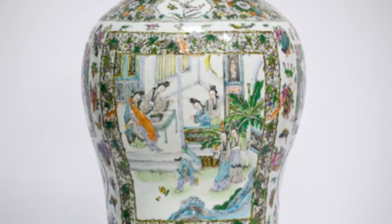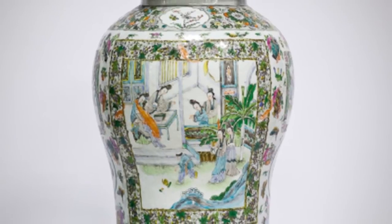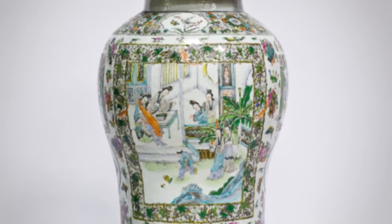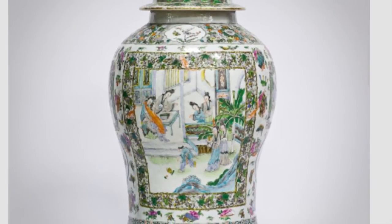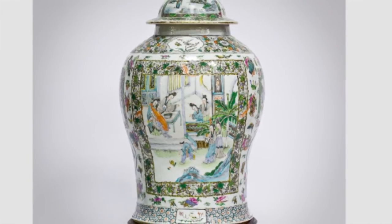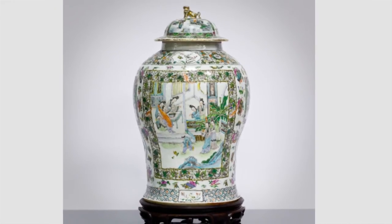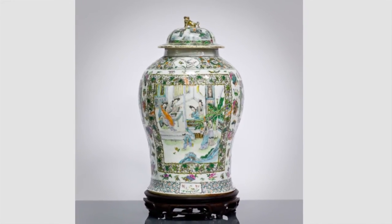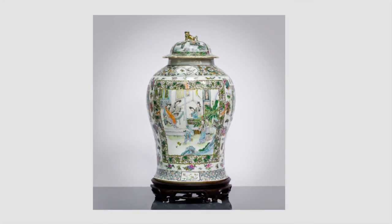The lidded jar in Tuesday's Asian works of art auction is a stunning example of famille vert porcelain, decorated with panels depicting courtesan pavilion scenes, the ground with emblems including fans, vases, ruyi sceptres, and butterflies within wide floral borders. The jar is truly a work of art. With an auction estimate of three to five thousand pounds, one can expect many eyes on lot 300 as it goes under the hammer at McTears on Tuesday the 12th of March from 5 p.m.